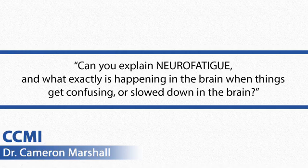Can you explain neuro fatigue and what exactly is happening in the brain when things get confusing or slowed down in the brain? This question is interesting — we just kind of covered a little bit about this in the webinar.